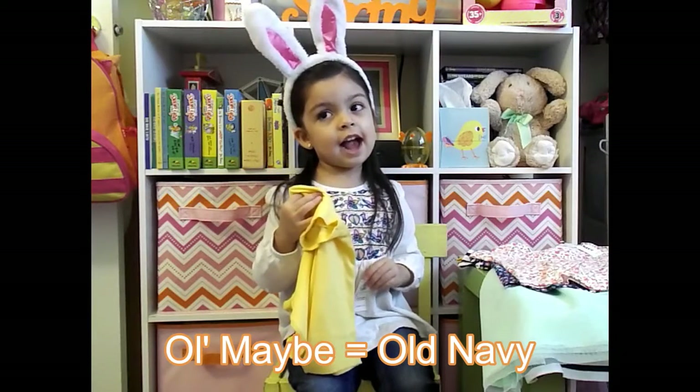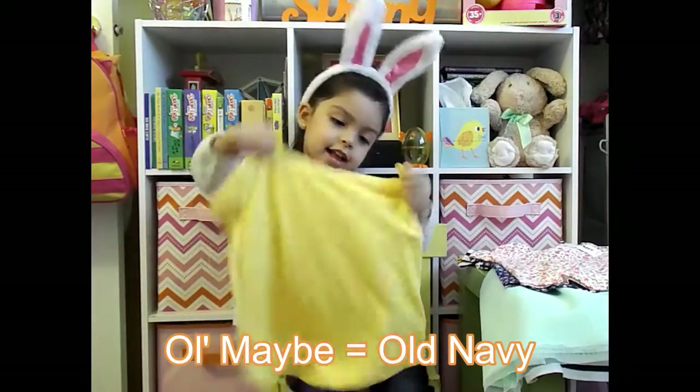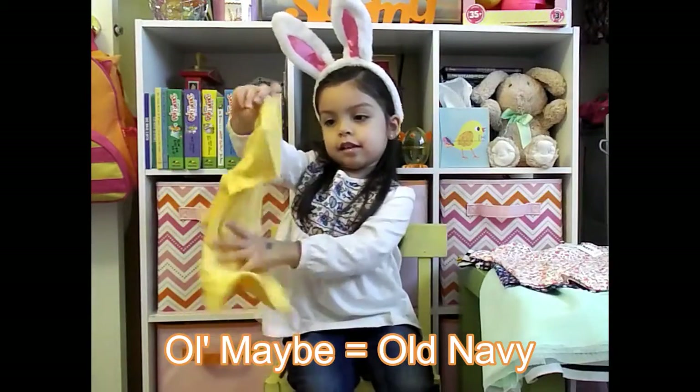And this other shirt — what color is it? It's kind of like the shorts.